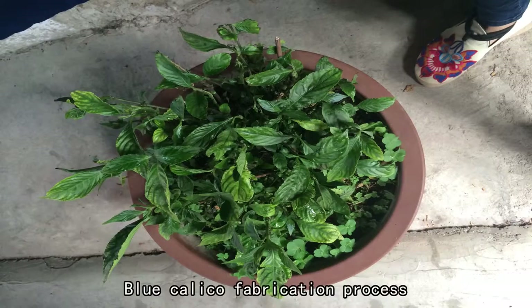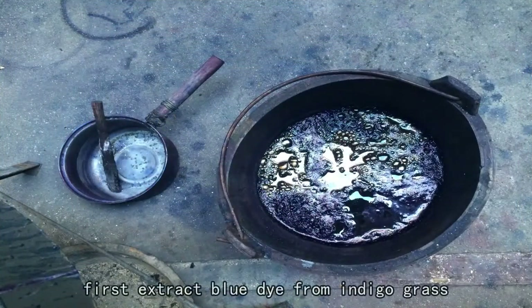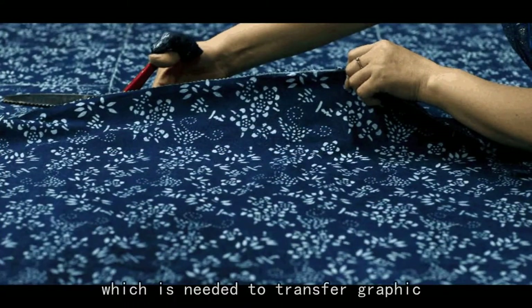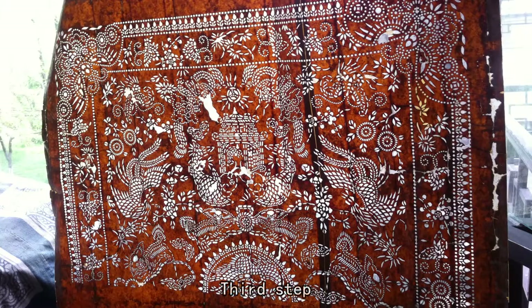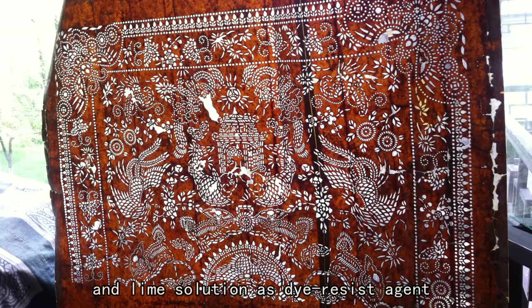Blue Calico fabrication process consists of a few steps. First, extract blue dye from indigo grass. Then, make a master plate, which is needed to transfer graphic patterns to cotton cloth later. Third step, place cloth under the master plate, and apply soybean powder and lead solution as a dye-resist agent onto the master plate.